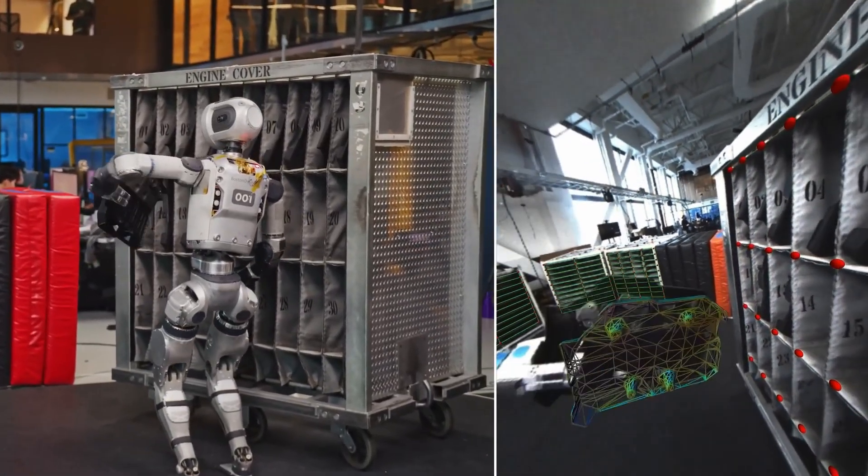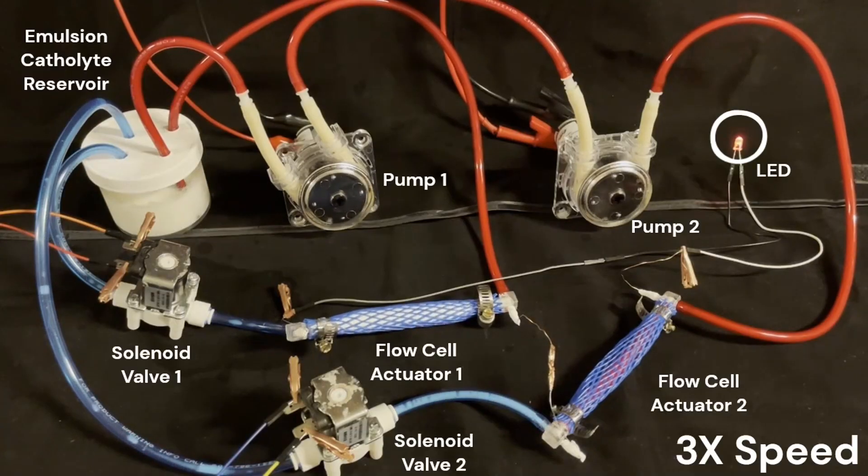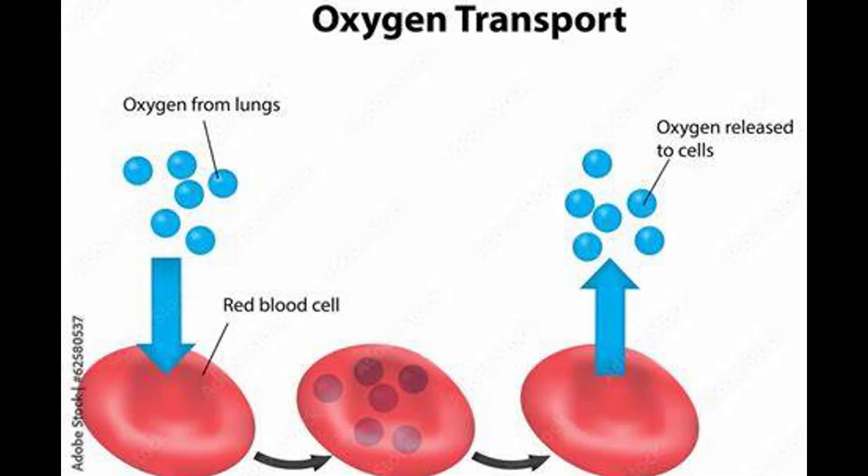To tackle this problem, researchers at the University of Wisconsin-Madison have taken a closer look at nature, and specifically how blood carries oxygen throughout our bodies — just like how hemoglobin in red blood cells stores and delivers oxygen where it's needed.